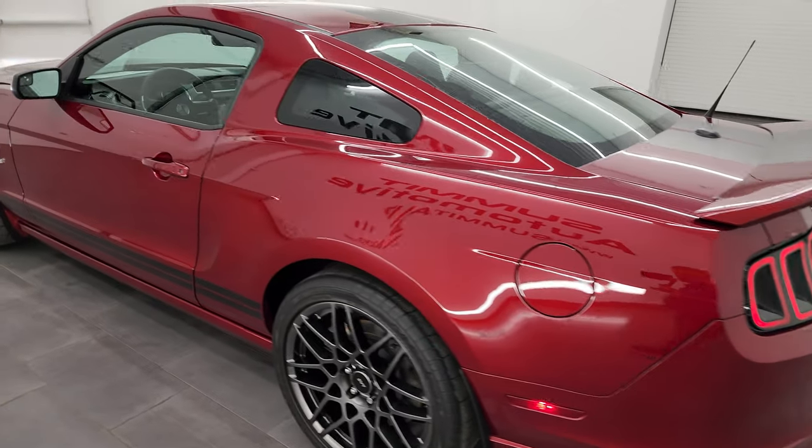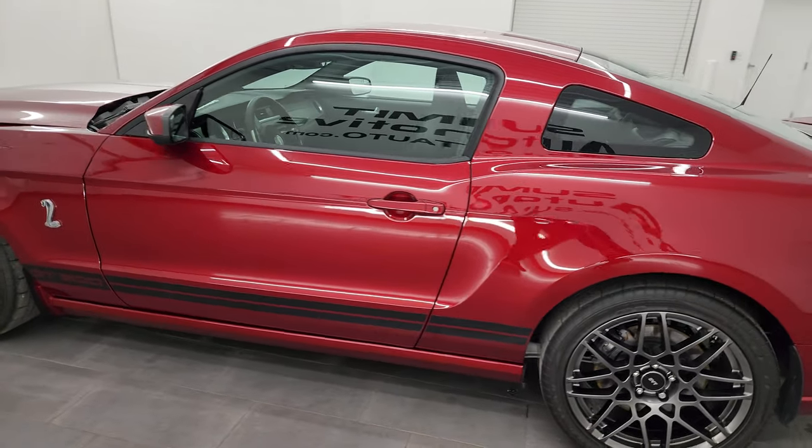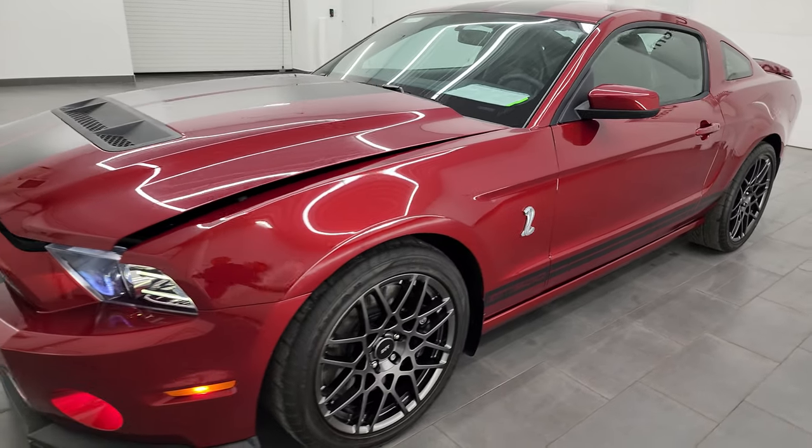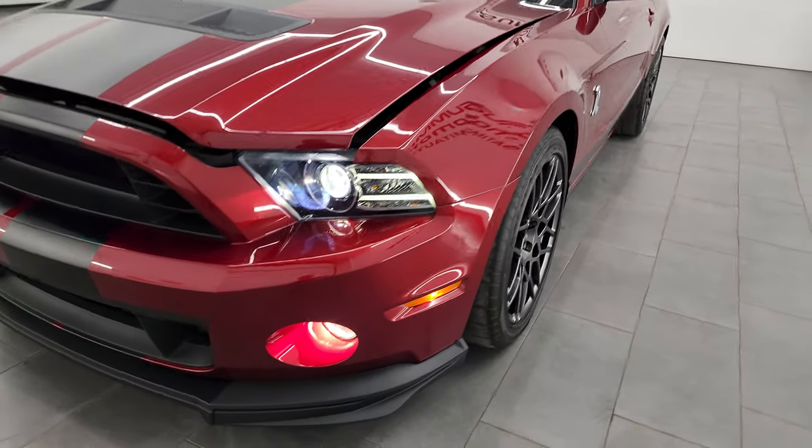I would personally like to thank you for checking out the video today. And hopefully from this HD video, you've been able to verify the quality, condition, options, and of course cleanliness of this car all the way around, inside and out.